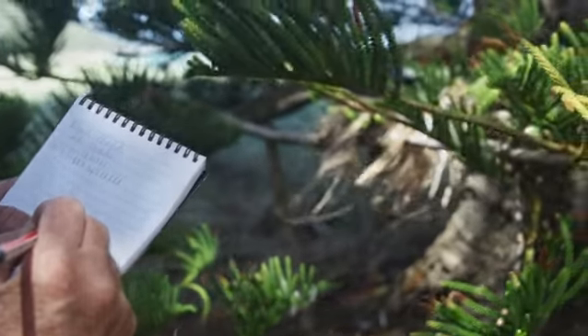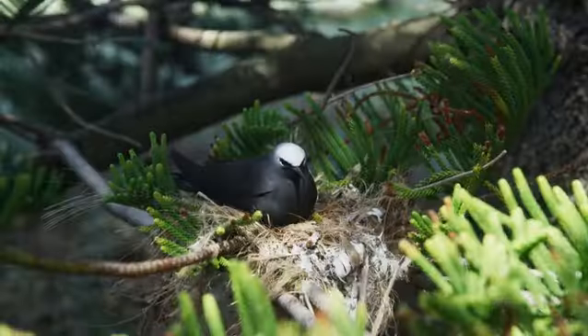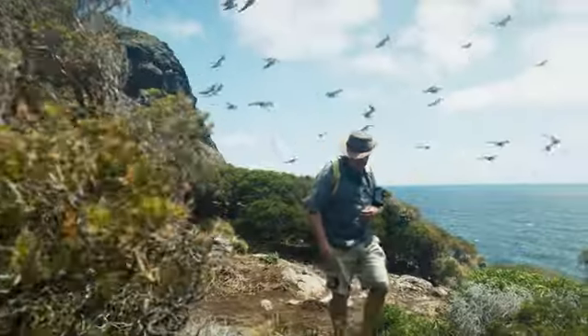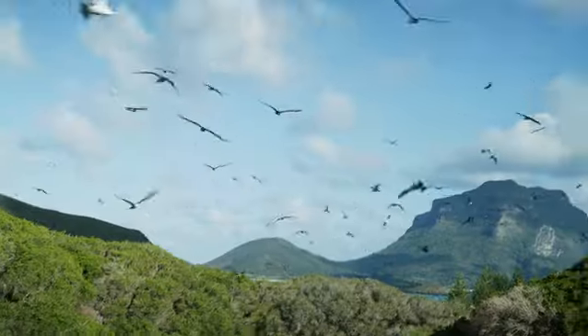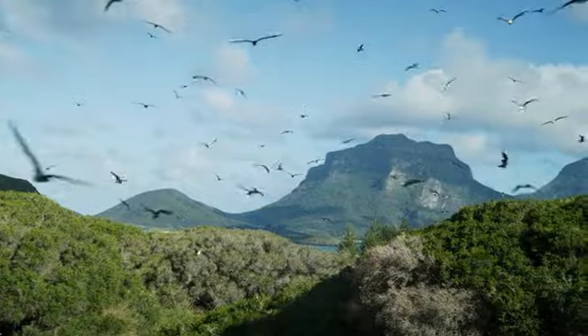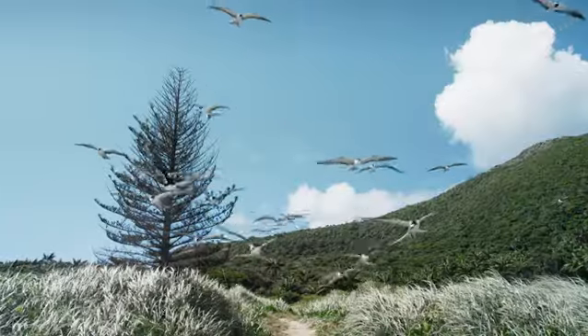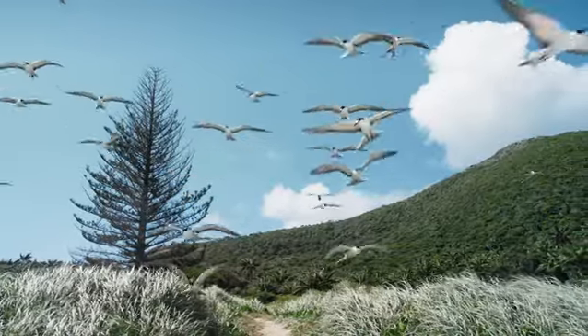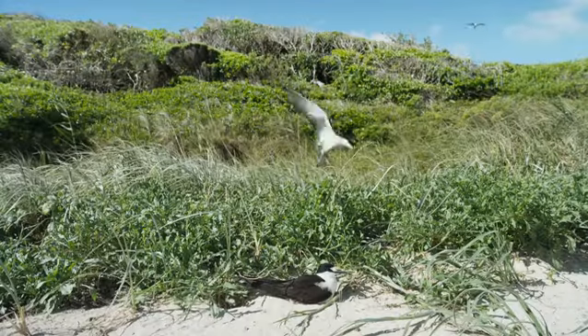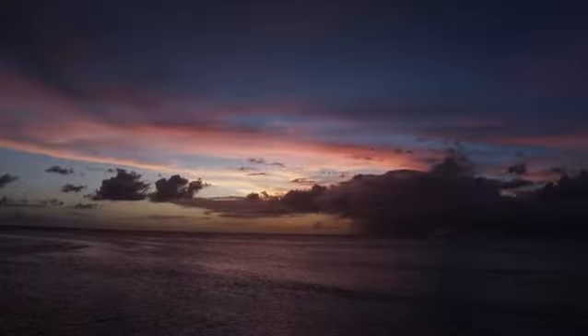Here on Lord Howe Island, introduced predators brought by early settlers have now been removed. And thanks to protection efforts by people like Ian, most of the seabird species on this island are currently increasing in numbers. Each year these birds are coming back more and more — we've probably got 2,000 nesting along this beach here at North Beach now, whereas 40 years ago there were none.